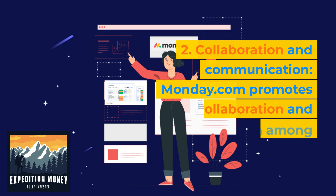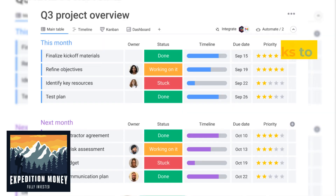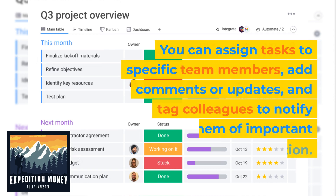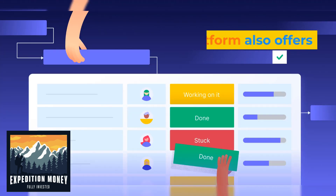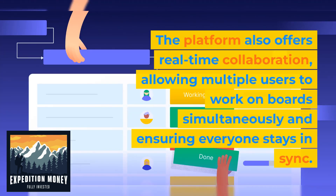Two, collaboration and communication. Monday.com promotes collaboration and communication among team members. You can assign tasks to specific team members, add comments or updates, and tag colleagues to notify them of important information. The platform also offers real-time collaboration, allowing multiple users to work on boards simultaneously and ensuring everyone stays in sync.